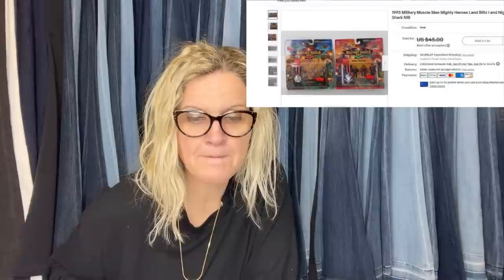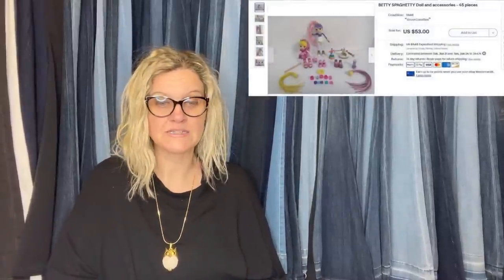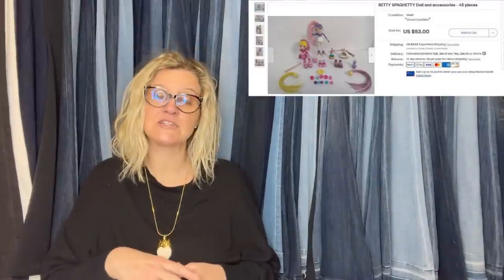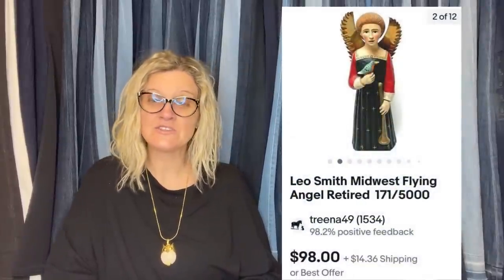AEG's Estate Treasures: picked these up as part of an estate clean-out, $1 into each of them, and took a best offer of $35 plus shipping. They are 1993 Military Mountain Men Mighty Heroes — Land Blitz and Night Shark. She also had a Betty Spaghetti Doll and Accessories, paid $1.50 at a local thrift store, sold for full asking price of $53 plus shipping. AEG's Estate Treasures does estate clean-outs and is hoping to offer reseller boxes in her eBay store.